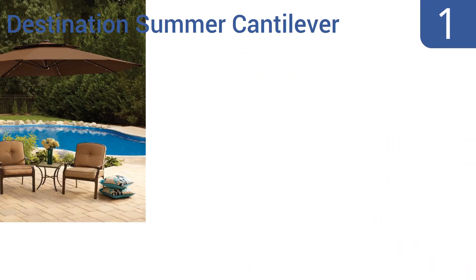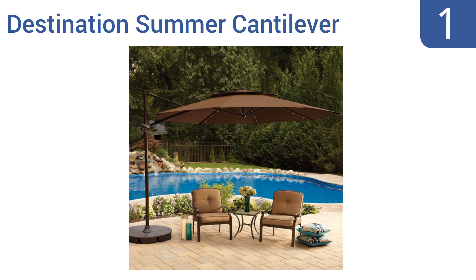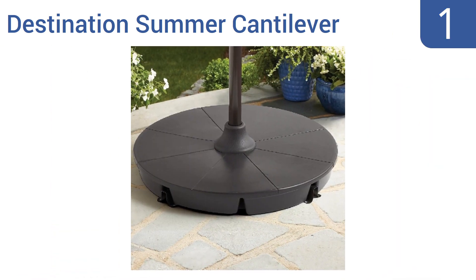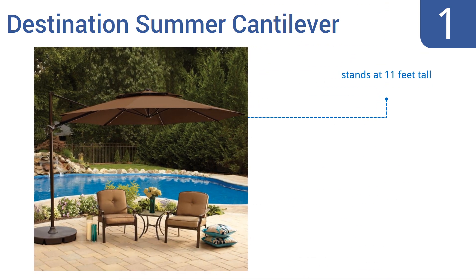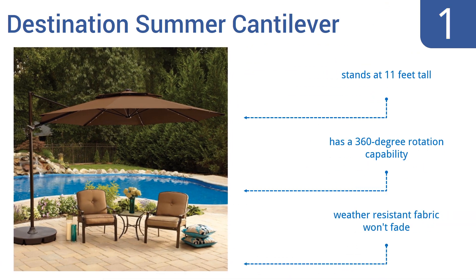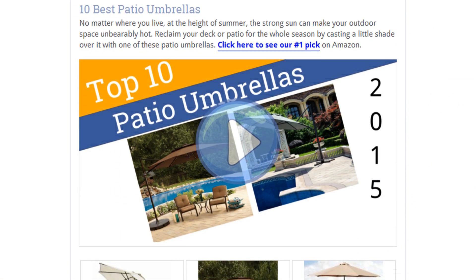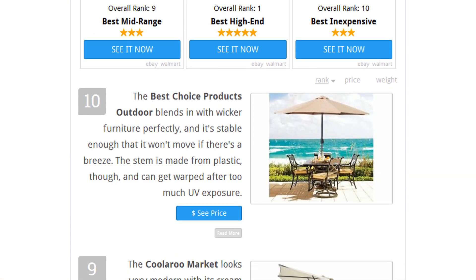Taking the top spot on our list, the Destination Summer Cantilever has a design that lets the canopy jut out away from the frame so the pole can stay out of your way. It also includes a wide powder coated bronze frame made from rust resistant steel. It stands at 11 feet tall, has 360 degree rotation capability, and is made from a weather resistant fabric that won't fade.